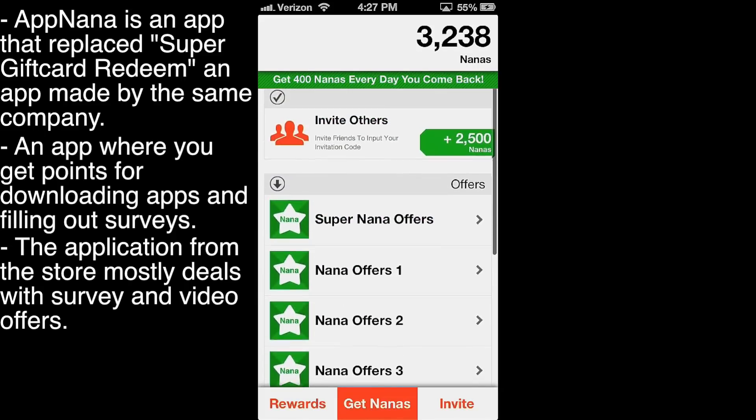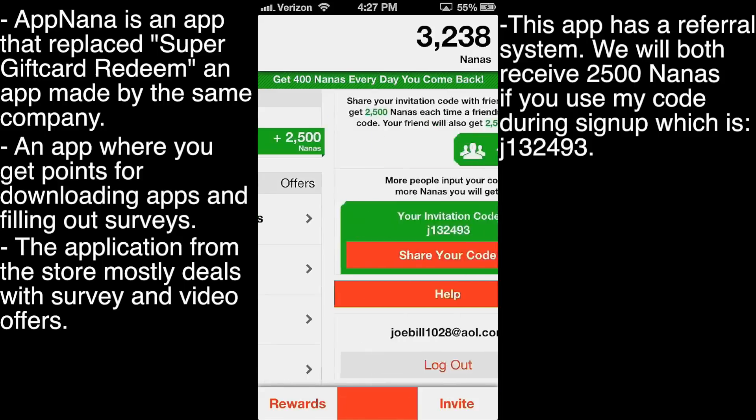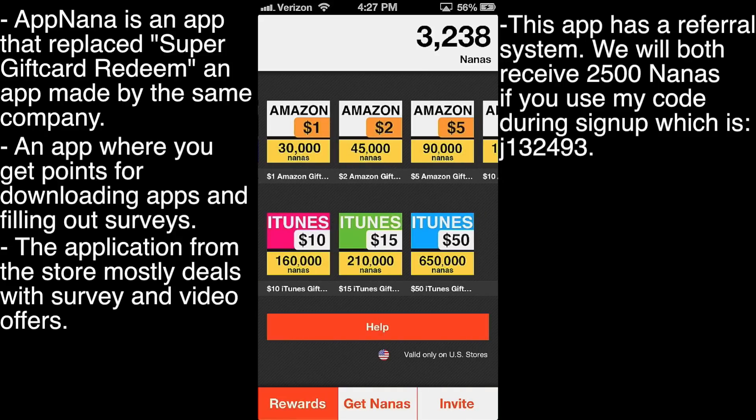We also have an invite section. This does have a referral system. If you guys would be kind, I have my referral code down in the description along with all the other links and the download link to this app. My referral code is J132493 — don't ask me how I got that. I'll share it to our Twitter and Facebook page. Anyway, that's us done talking about this Appnana application from the App Store.